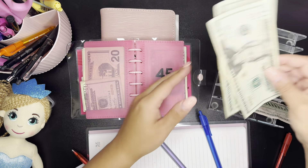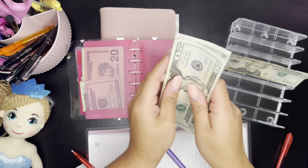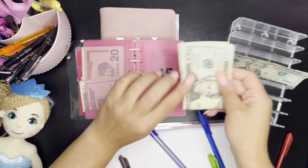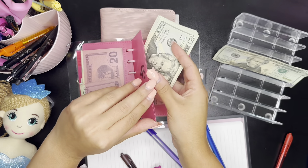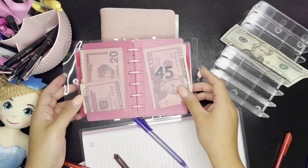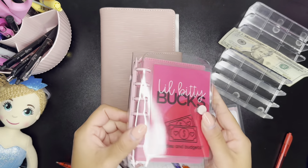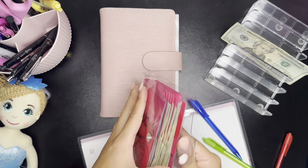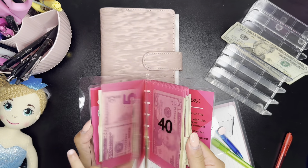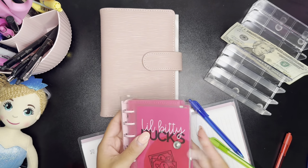And then we have $45. Yay! So we have officially finished the itty bitty challenge by Baddies and Budgets. We have officially finished the itty bitty savings challenge by Baddies and Budgets! Yay, we saved $500, baby! She does not care — she just cares about the color yellow.